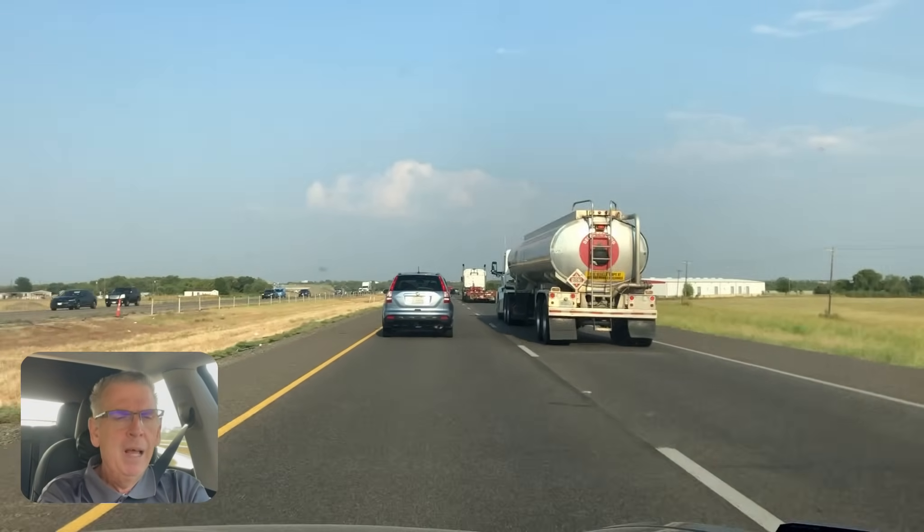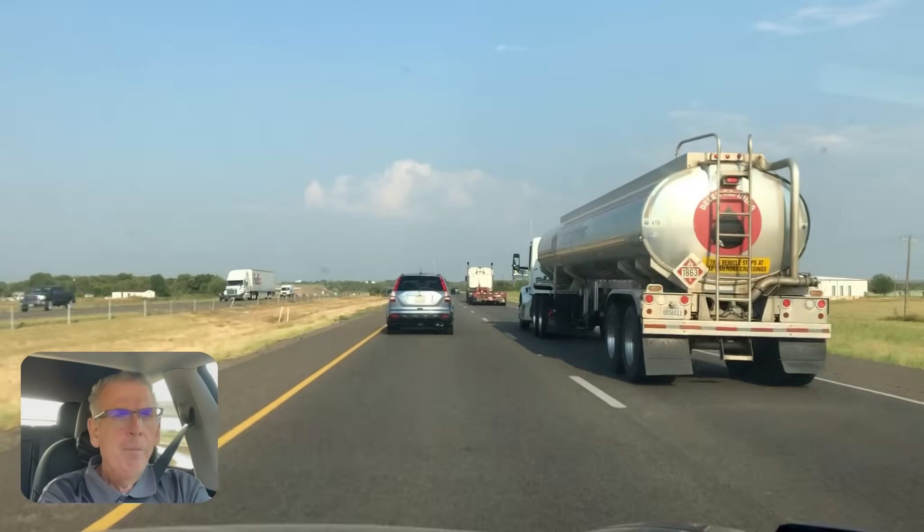I've got it on auto drive. I don't have the full self-driving service — I just don't think it's worth it. I feel like you're not going to use it all the time, so you might as well get the monthly subscription, using it when you need it and then shutting it off when you don't.